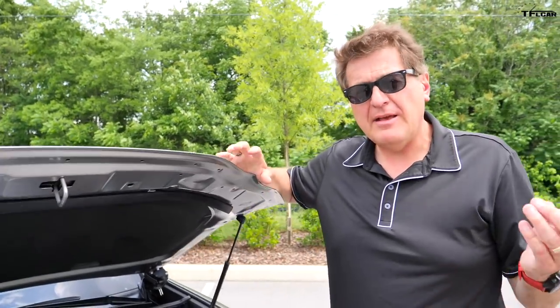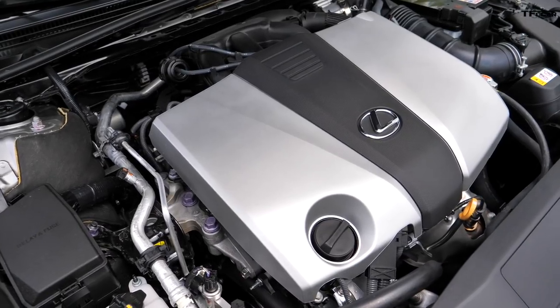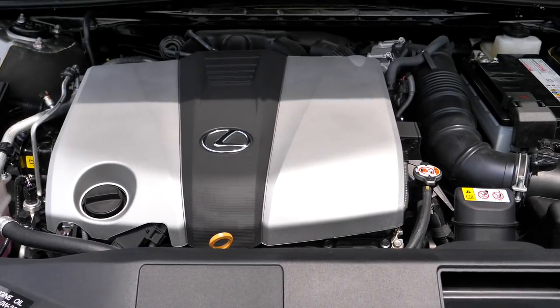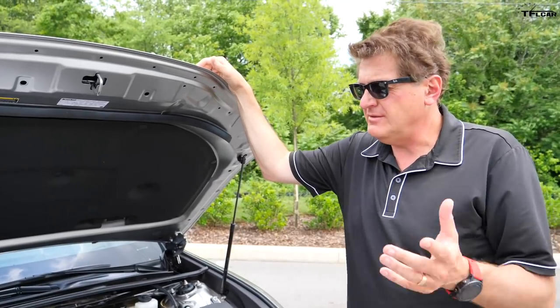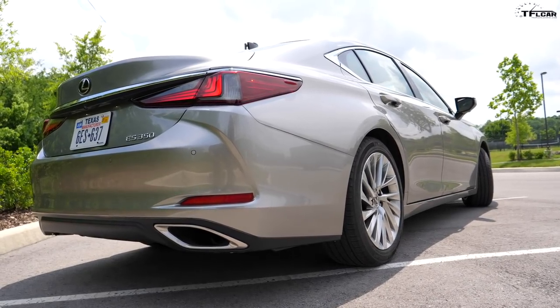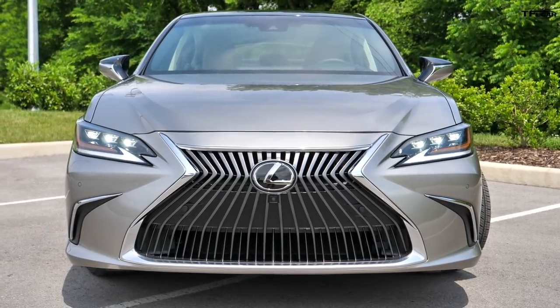You might think that this car and the F Sport have different powertrains, but you'd be wrong. They both have the same 3.5-liter V6 paired to an eight-speed automatic that produces 302 horsepower. The biggest difference between the F Sport and the regular ES isn't necessarily the powertrain, but the fact that the F Sport has adjustable dampening suspension and comes standard with 19-inch wheels instead of this car's 18-inch wheels. The ES gets 33 mpg combined and the hybrid gets 44 mpg combined. The biggest difference between all three is how they drive.